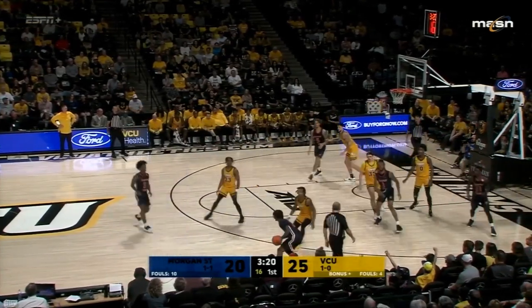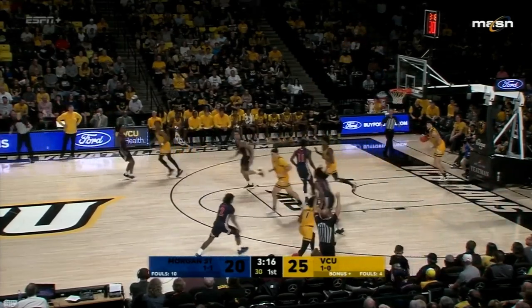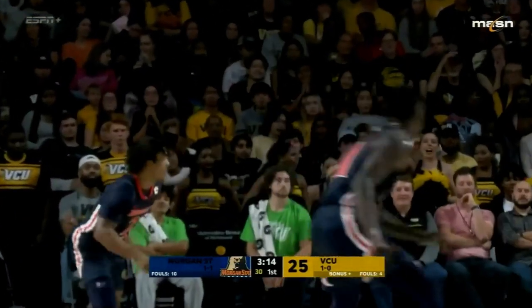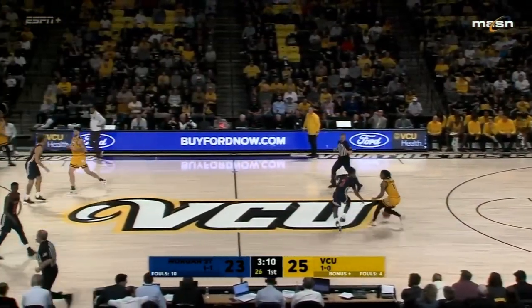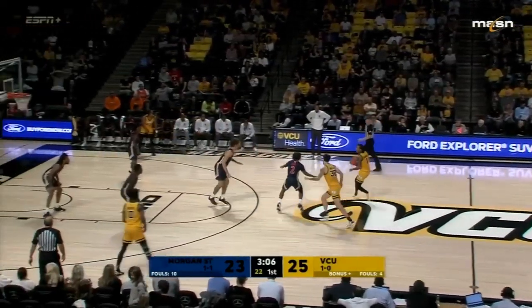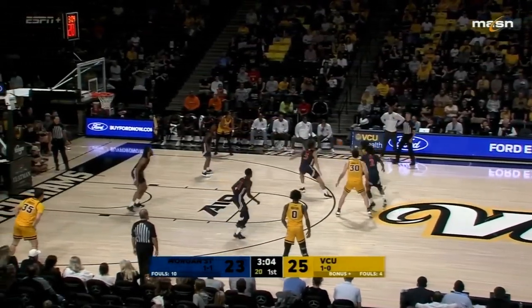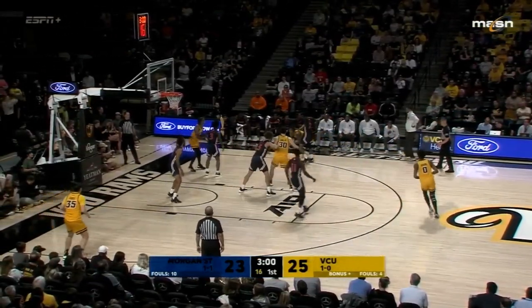Junkum back in for Morgan State. Burke for three in front of Ace Baldwin to pull Morgan State to within two — that was an NBA three, in front of the out-of-bounds line. That's their first three-pointer made. They needed it — averaging 13 three-point attempts a night. Morgan State down by two, inside three minutes to go.